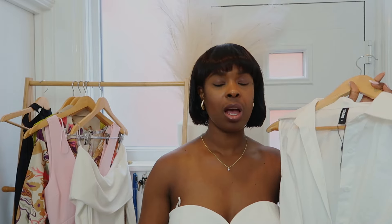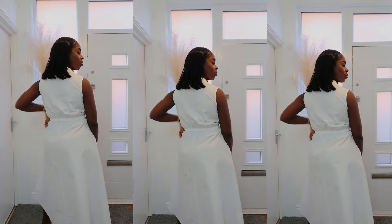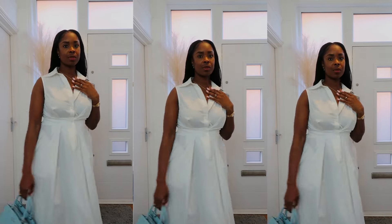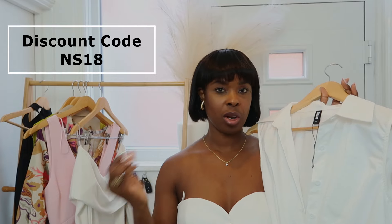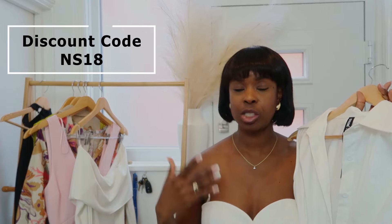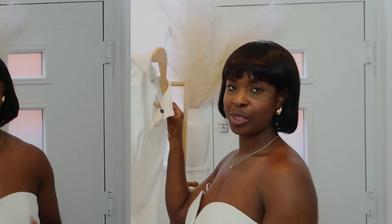I got the StyleWe dress in a size small. Make sure you go ahead and watch that video. I also have a discount code — I'll put it on screen so if you shop the pieces you can get a discount. Everyone loves a little discount when getting new items, so go check out StyleWe and see the lovely items they've got.